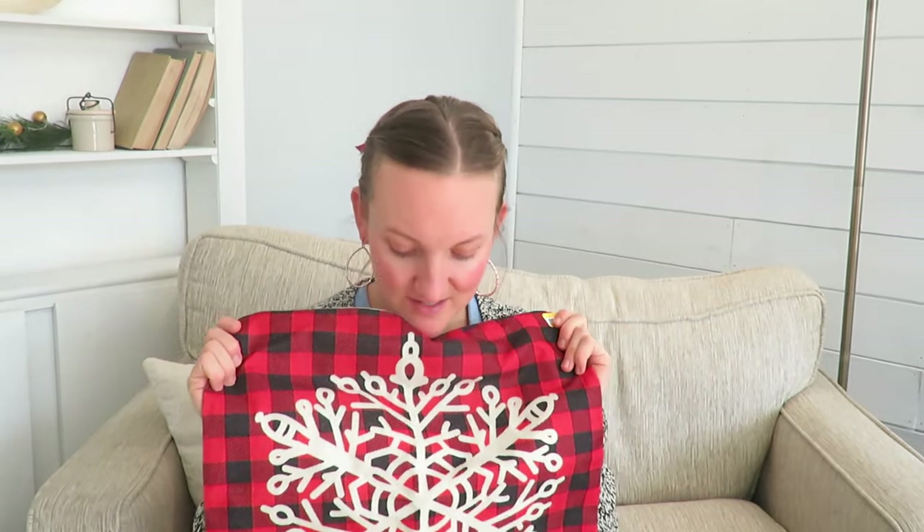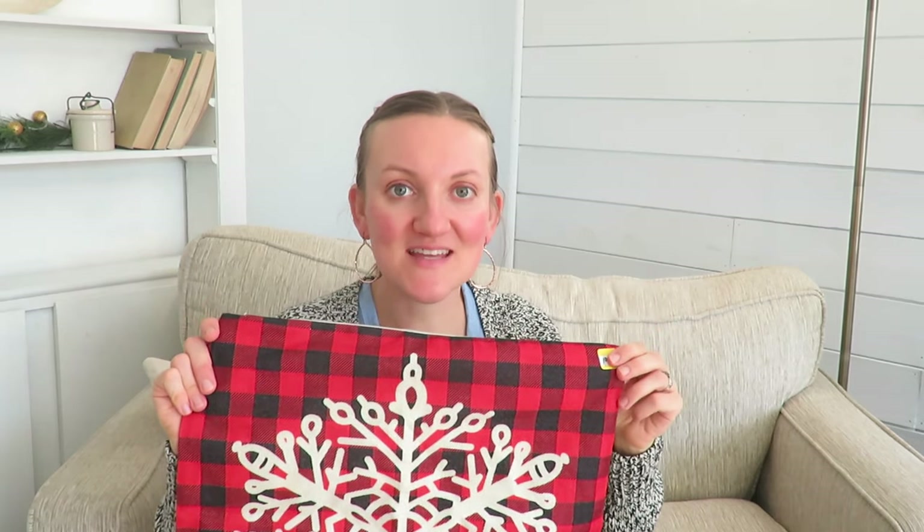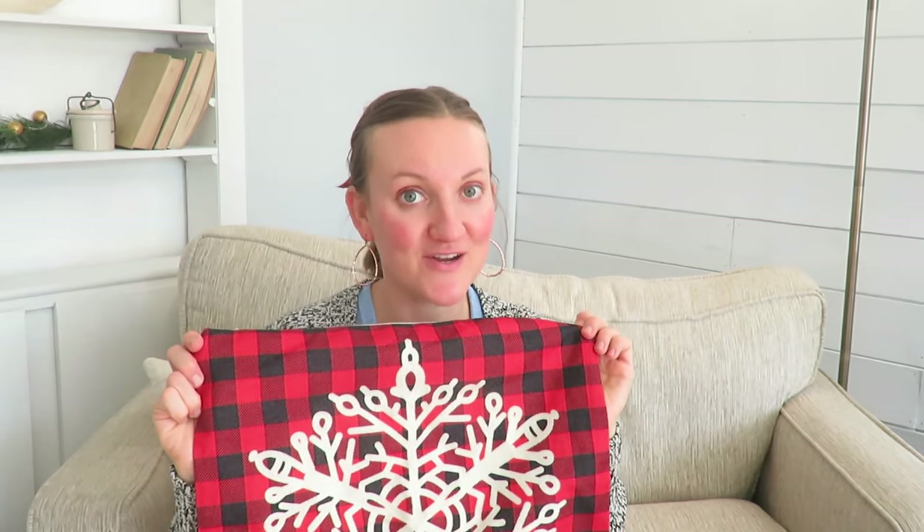Pillow covers — if you know someone's style and decor, these are great to give, maybe even as a Thanksgiving gift so they can decorate for Christmas. Pillows and pillow covers can be super expensive. This one isn't quite my style for my house, so I think it would be a great gift for a friend who loves checkered and plaid, and it was only one dollar.